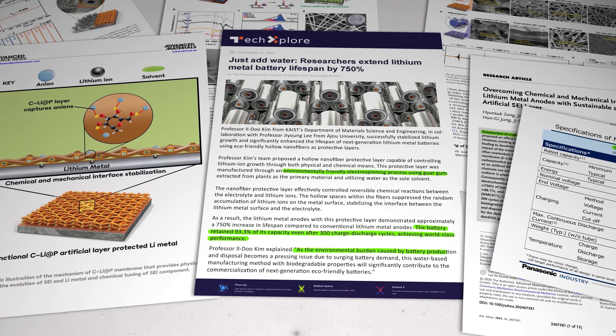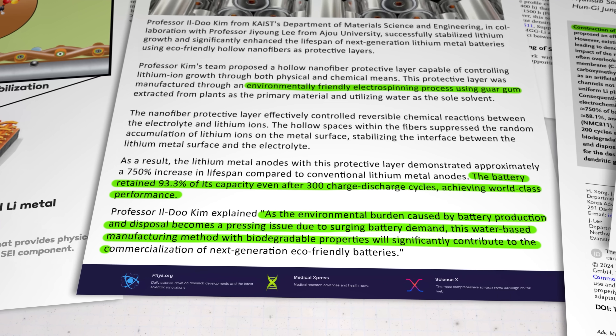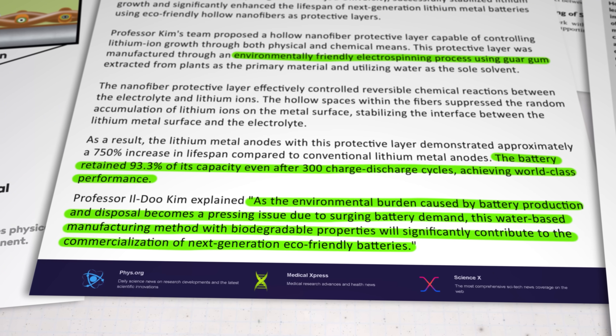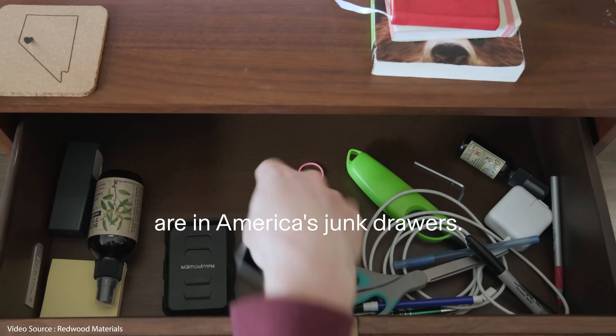Professor Il-Do Kim of the KAIST department of materials science and engineering said: 'As the environmental burden caused by battery production and disposal becomes a pressing issue due to surging battery demand, this water-based manufacturing method with biodegradable properties will significantly contribute to the commercialization of next generation eco-friendly batteries.' We've all witnessed apparently groundbreaking discoveries coming out of laboratories at a rate of one or two a week, and most will never see full-scale commercial realisation. But a few will — and we shouldn't delude ourselves that adding a biocompatible component suddenly makes the whole thing environmentally friendly, though if one more element can be produced in a less harmful way, and is more eco-friendly to dispose of, then that's a step in the right direction and makes the job of the recycling industry that bit easier.